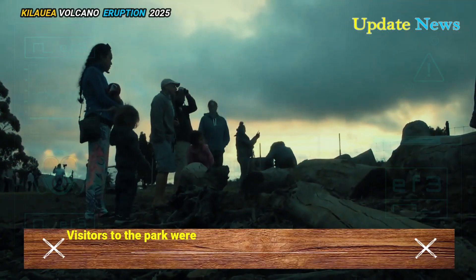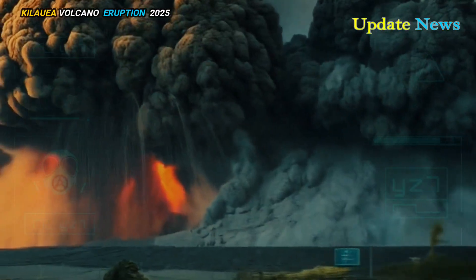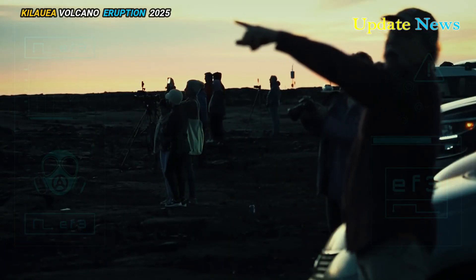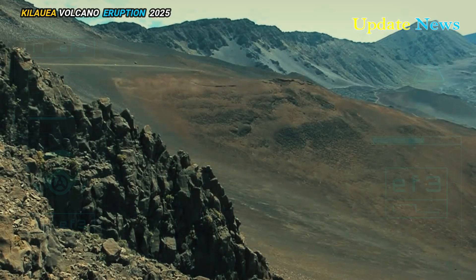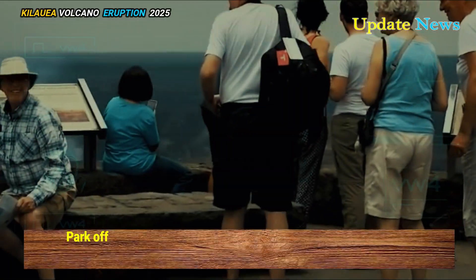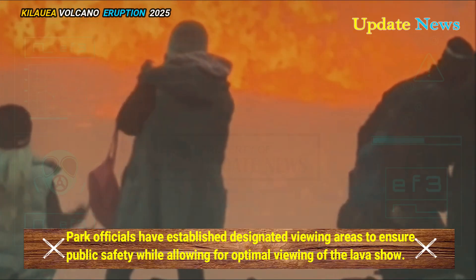Visitors to the park were treated to spectacular views from a safe distance. However, the National Park Service warns that volcanic activity can produce dangerous gases, such as sulfur dioxide. These particles can be especially dangerous for those with heart or respiratory problems. Park officials have established designated viewing areas to ensure public safety while allowing for optimal viewing of the lava show.